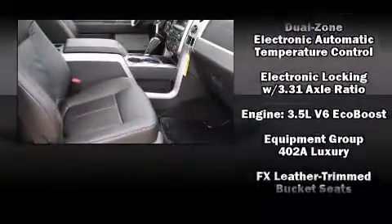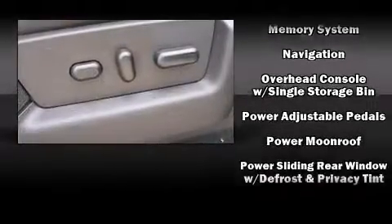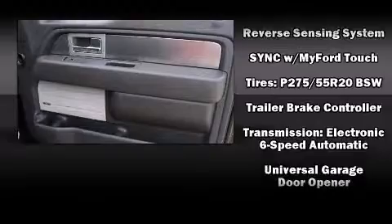Ford ensures the safety and security of its passengers with equipment such as dual front impact airbags with occupant sensing airbag, front side impact airbags, and four-wheel disc brakes with ABS. With electronic stability control supplementing mechanical systems, you'll maintain precise command of the roadway.